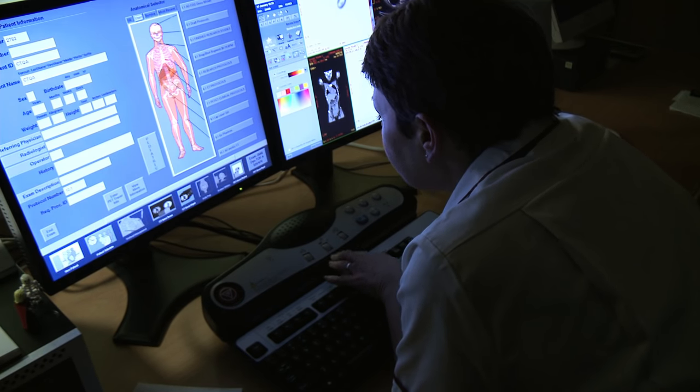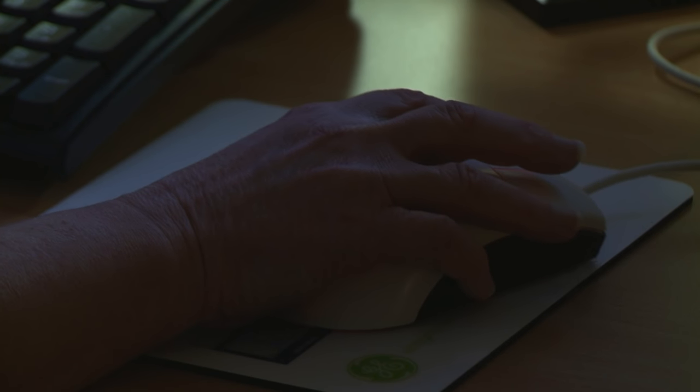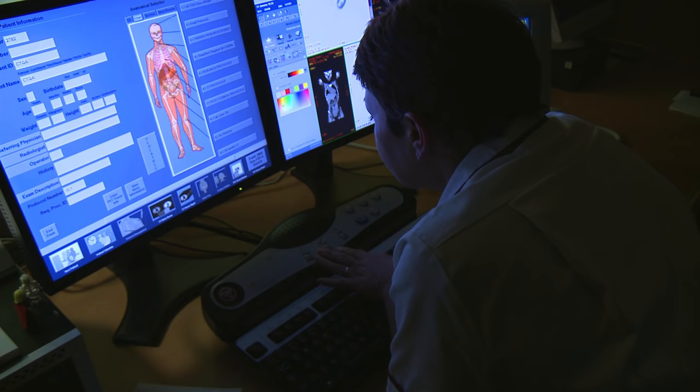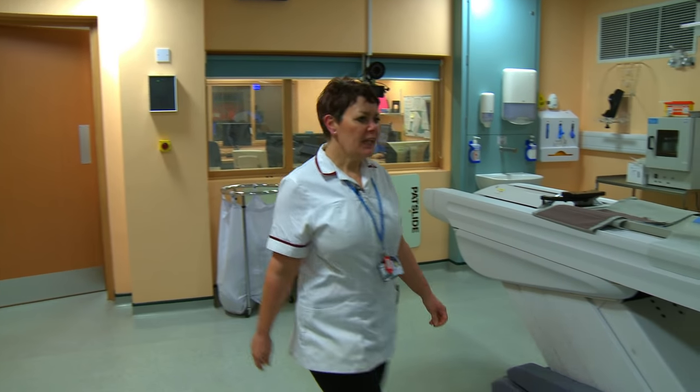The radiographers control the scan from a separate room but they will be able to see and hear you all the time you're having the scan and will check you are OK. Once the scan is finished, they will let you know and help you out.